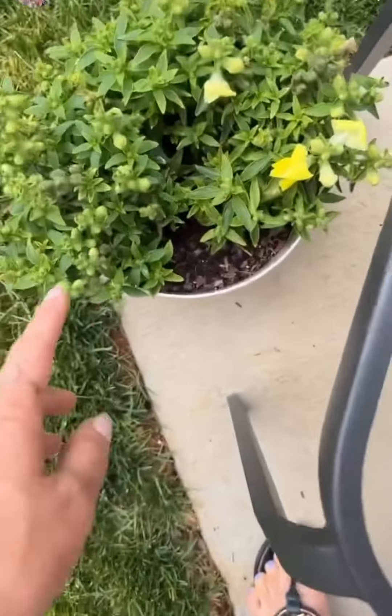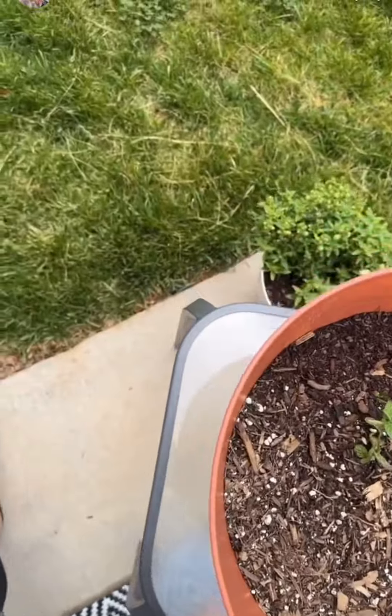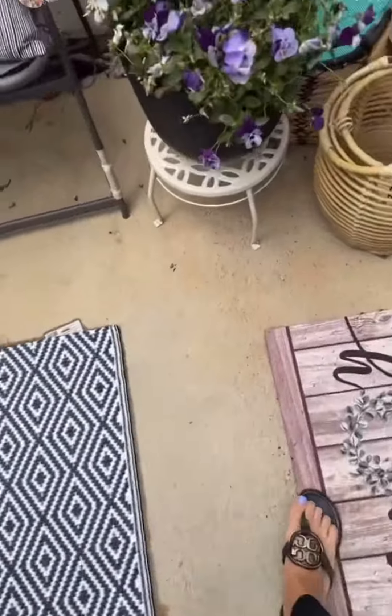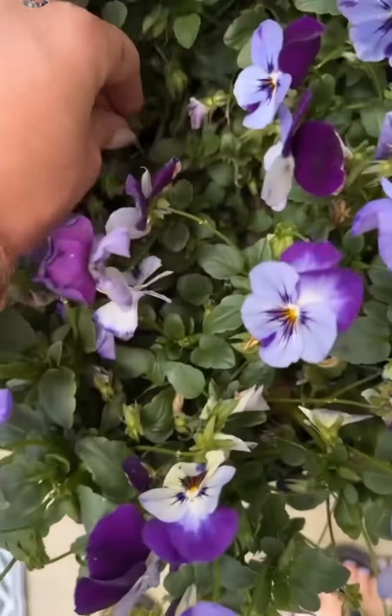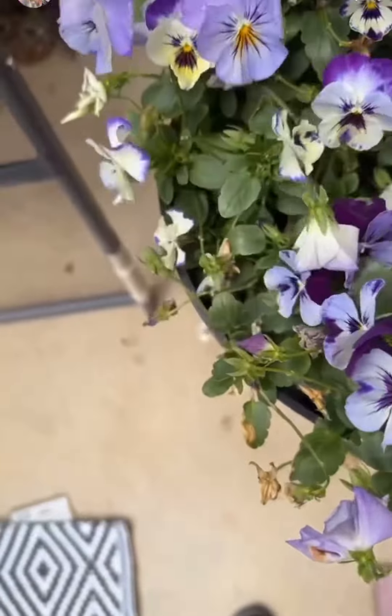I've got some snapdragons that are coming back. All of my pansies are doing amazing. This guy I need to do some damage control on.